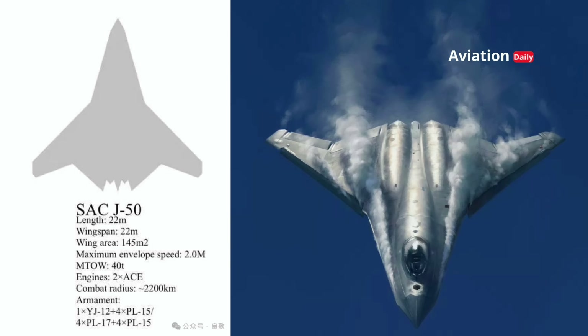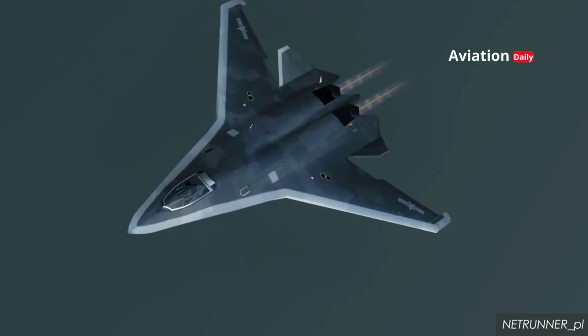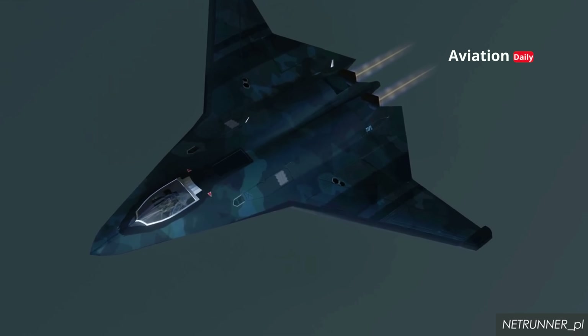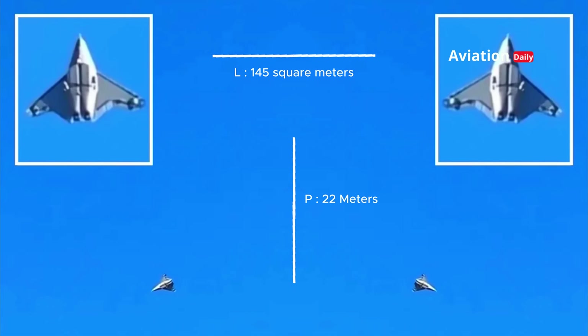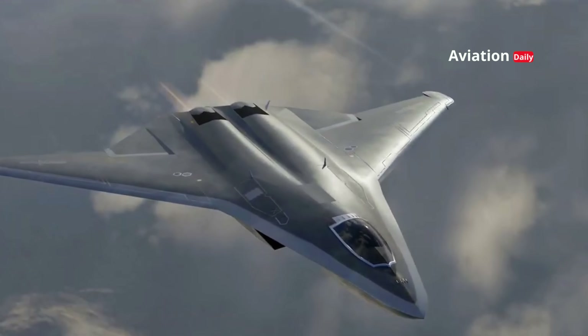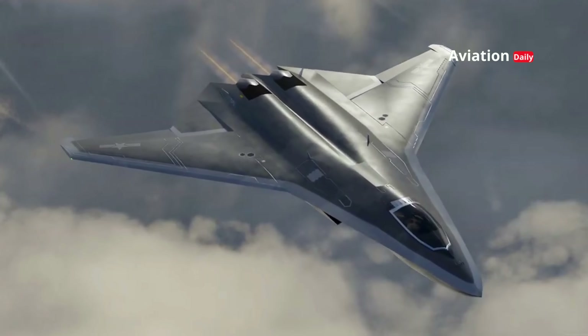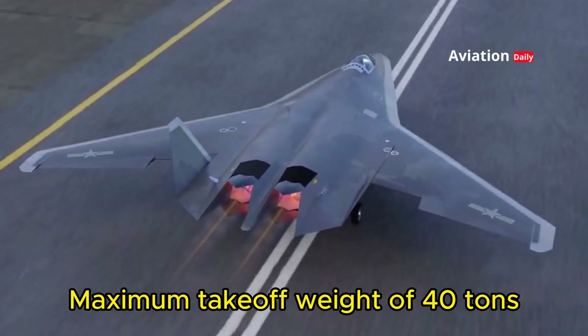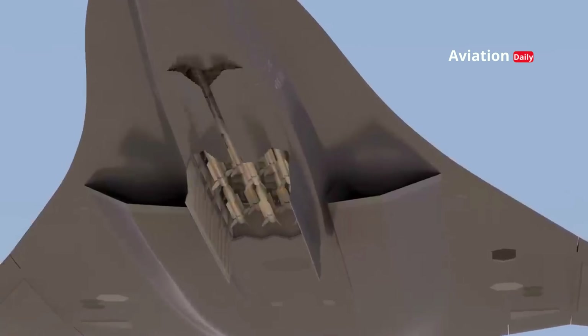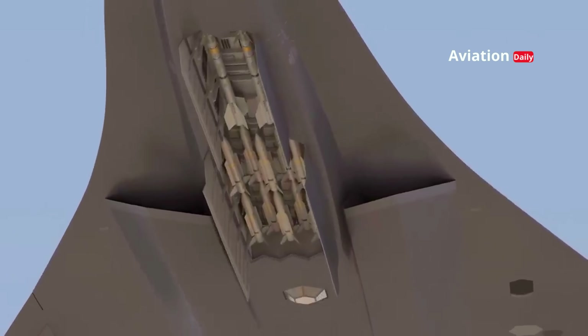The J-50 has a twin-engine configuration designed to provide a balance between speed, maneuverability, and wide cruising range. With a length of 22 meters and a wing area of 145 square meters, the aircraft is designed for optimal long-range combat missions. The lambda-shaped wing structure provides higher aerodynamic efficiency compared to conventional wing designs. With a maximum takeoff weight of 40 tons, the J-50 has a large weapons payload capacity without sacrificing agility.